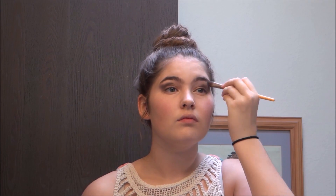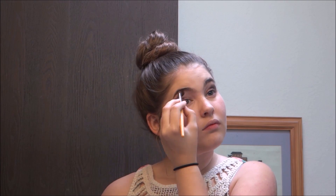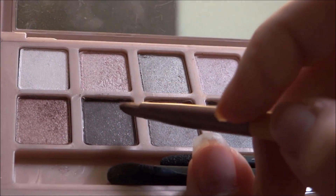Then I used a white shade and put it on my brow bone just to give it some highlight. Then I used a gray-black color and put that under my waterline.